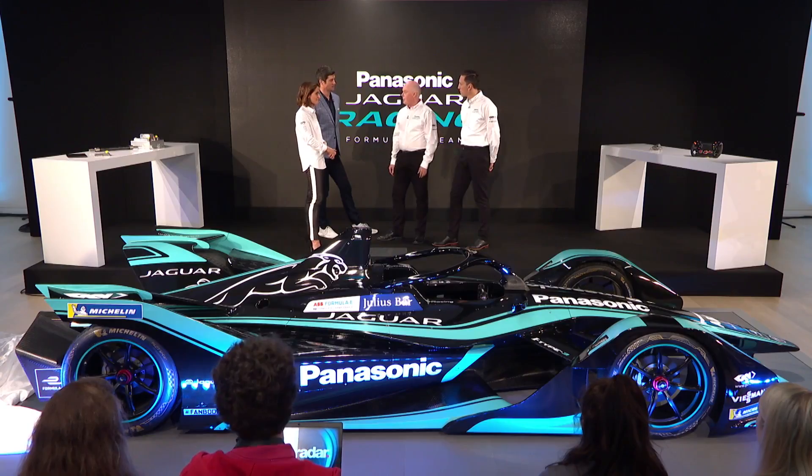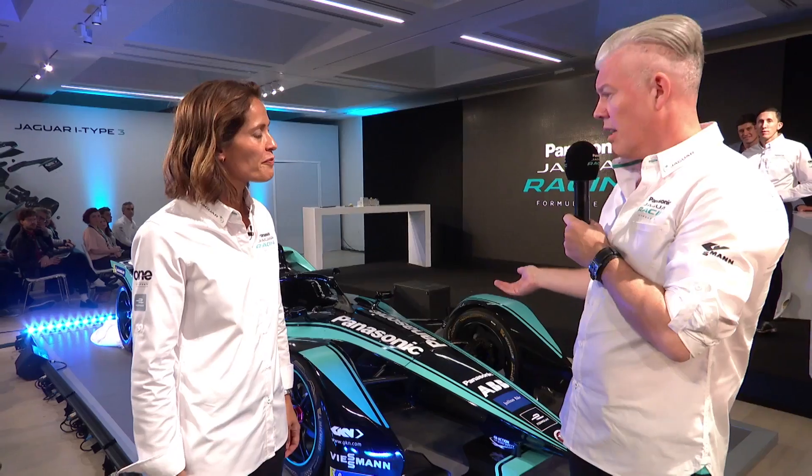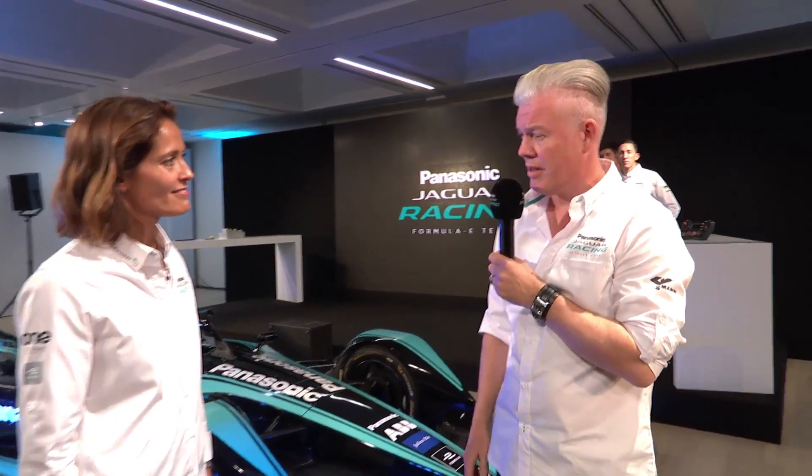At the end of the day we're racing a racing car and we have to optimise every single aspect of it. The I-Type 3 looks absolutely amazing. It's such a progressive, avant-garde piece of design. I think it really helps visually telegraph the high-tech nature of electric street racing.